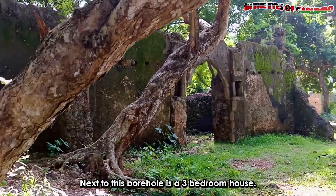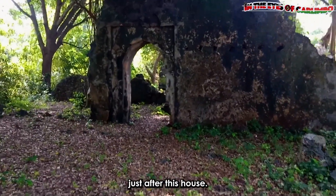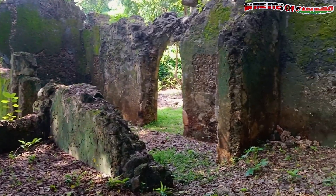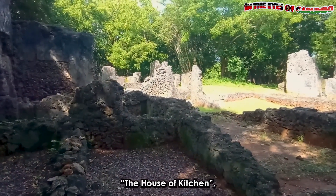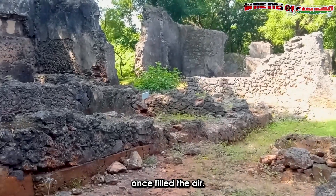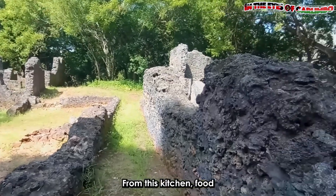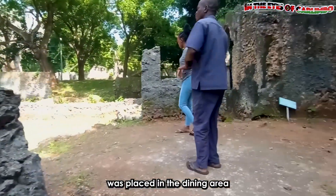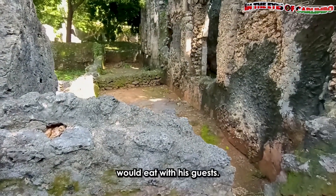Next to this borehole is a three-bedroom house. A mosque is also located just after this house. Now, imagine sitting in the House of Kitchen, where the aroma of spices once filled the air. This is where the community's food was prepared. From this kitchen, food was placed in the dining area, where the leader, popularly known as Mtwana, would eat with his guests.